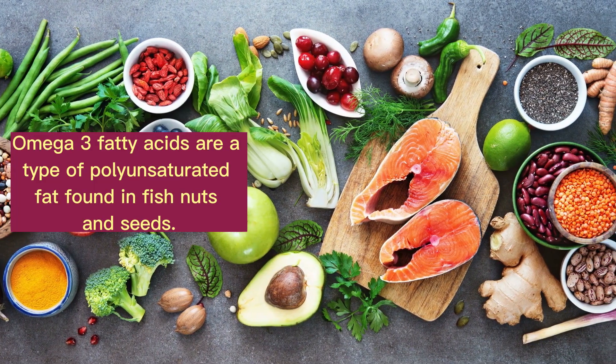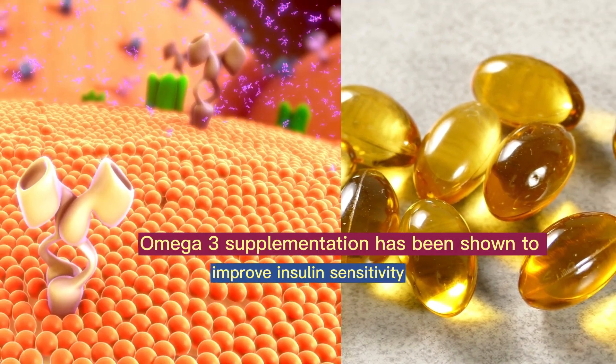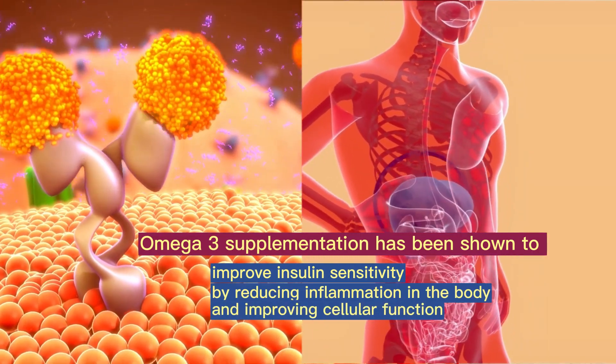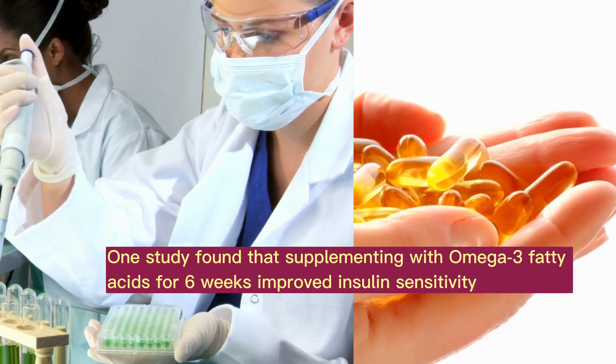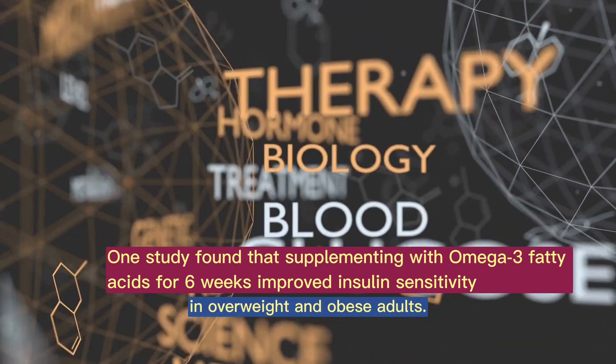Omega-3 fatty acids are a type of polyunsaturated fat found in fish, nuts, and seeds. Omega-3 supplementation has been shown to improve insulin sensitivity by reducing inflammation in the body and improving cellular function. One study found that supplementing with omega-3 fatty acids for 6 weeks improved insulin sensitivity in overweight and obese adults.